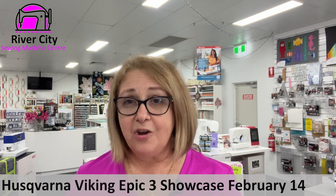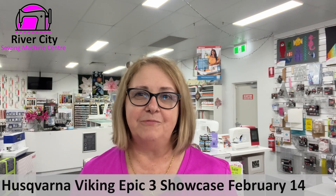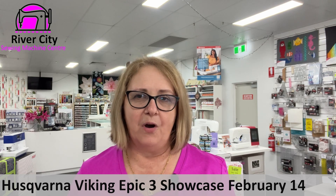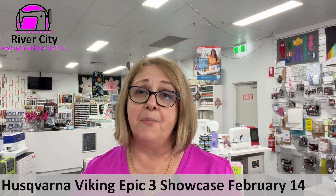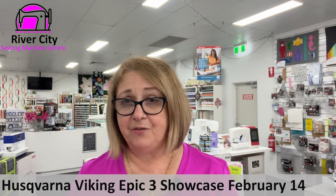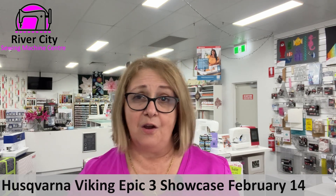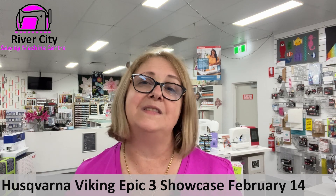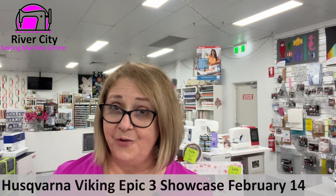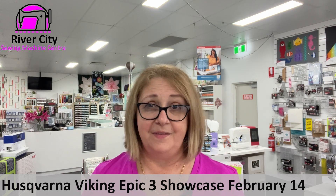We have some interesting events coming up. The first is our Husqvarna Viking Epic 3 showcase happening on Valentine's Day, with a nice red and white theme for the Epic 3 launch. We have the machine in store. If you'd like to come in and have a preview of the Epic 3 while the bonus offers — including the extra luggage — are still available, please come and see us. We can make an appointment for you. Our girls have been through all the training and know all about it. Come in and get that special offer while it's still available for the $2,500 worth of bonus.